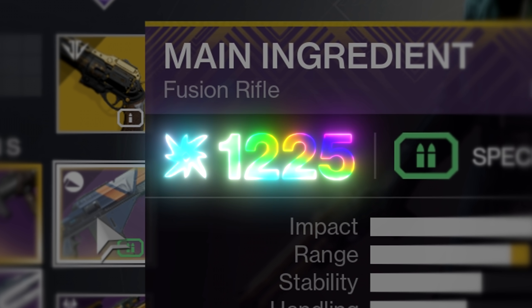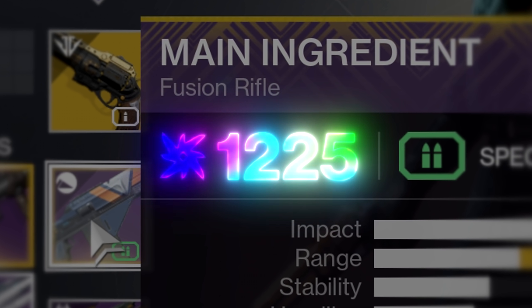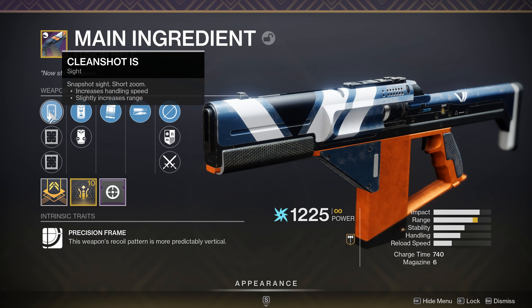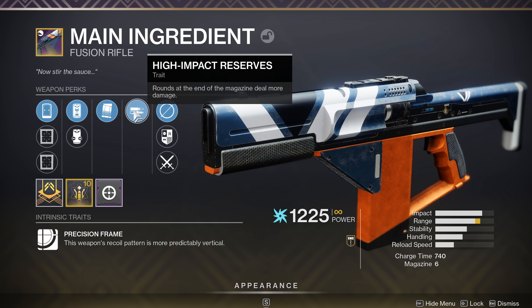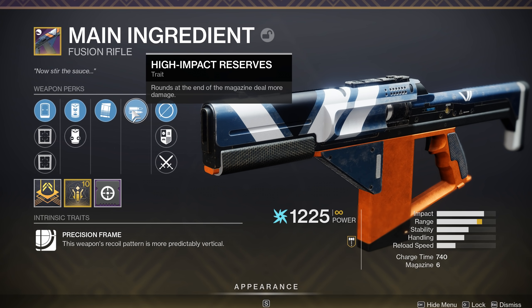The light level is 1225, so I got this thing like forever ago. As far as the perks, it's got Clean Shot IS, Enhanced Battery, Under Pressure, High Impact Reserves, and then a Range Masterwork.